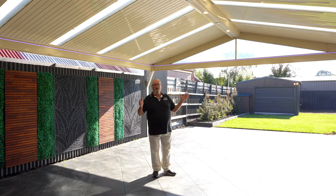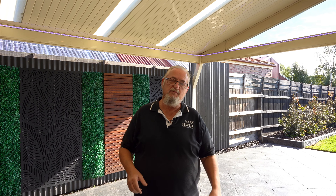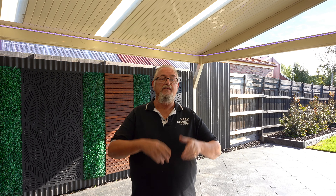So guys, that's Number 7 Bailey Boulevard, Kooey Rupp. Let's do a quick recap on this one. Let's talk about the inside first. We've got four bedrooms, two bathrooms, two living areas. Central kitchen, stone tops, induction cooktops.